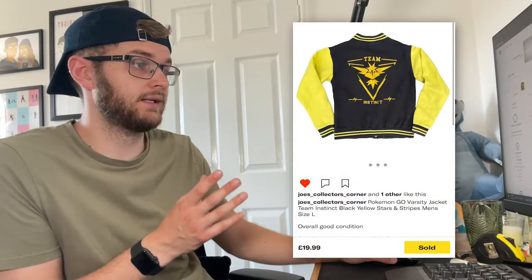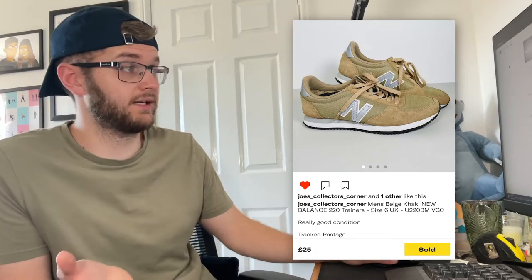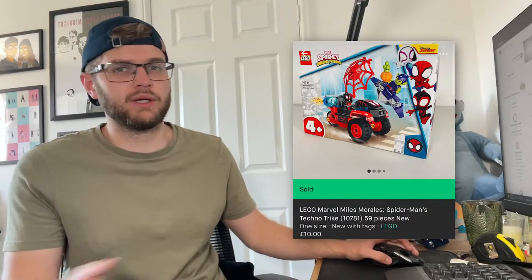On Depop we sold the Pokemon Go varsity jacket for £17.99 and a really nice pair of New Balance for full price at £27.99 — I might even load them a bit higher on eBay. They're probably one of my favorite pairs of shoes I've sold. On Vinted we sold the Lego Miles Morales set for £12.99 — probably worth keeping and waiting for it to retire, but it's everywhere right now in the Entertainer for about nine quid. Paid 50p.